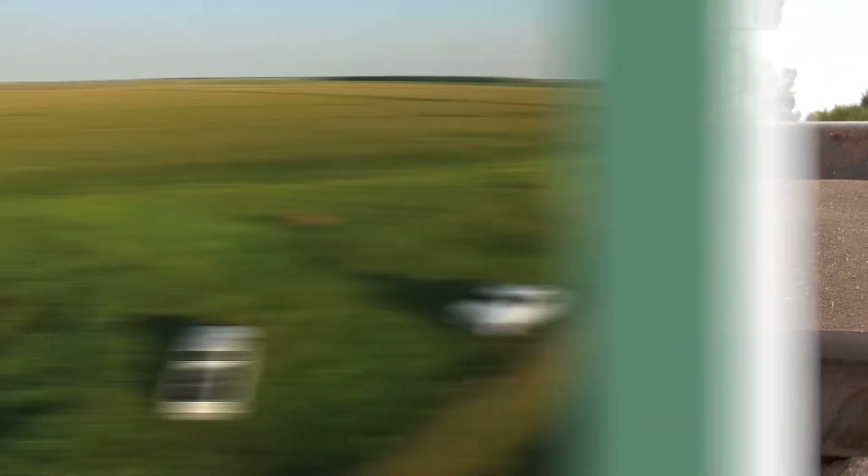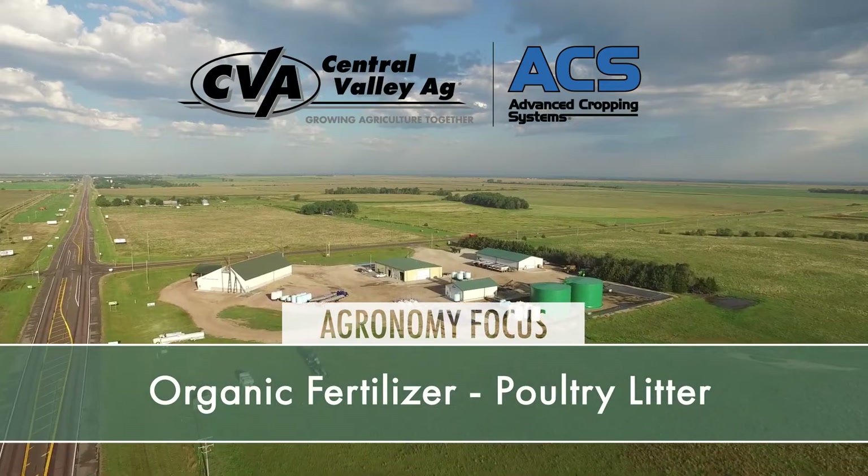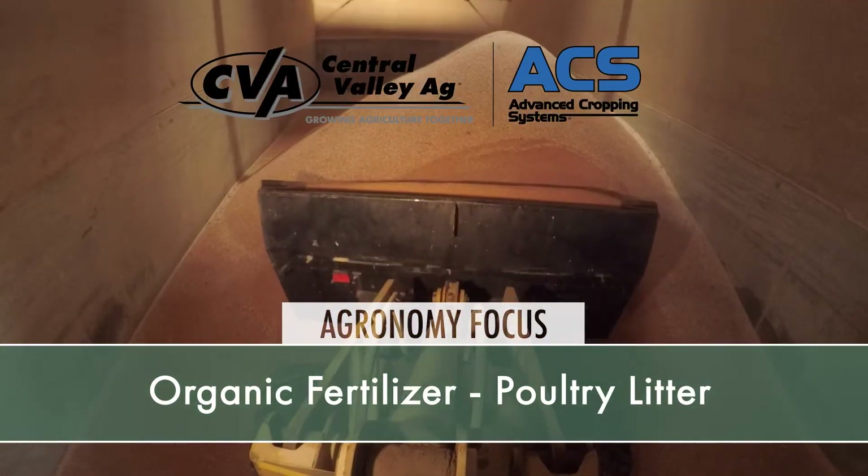Tim Mundorf, Nutrient Management Lead here at Central Valley Ag, here to talk a little bit about organic fertilizers, and in this case, dried poultry litter, an organic fertilizer we're carrying here at CVA.